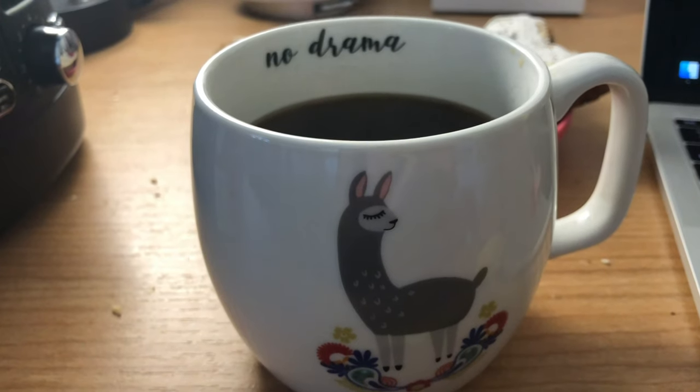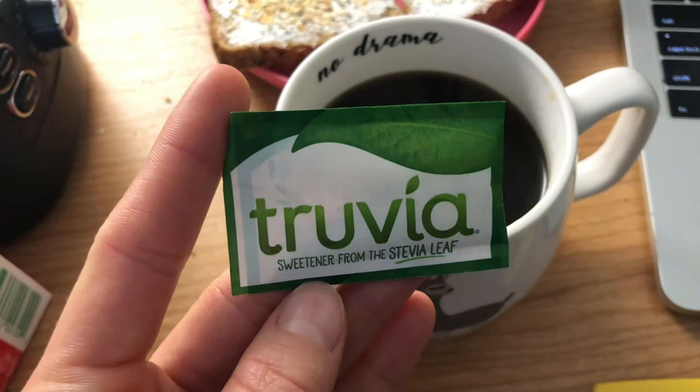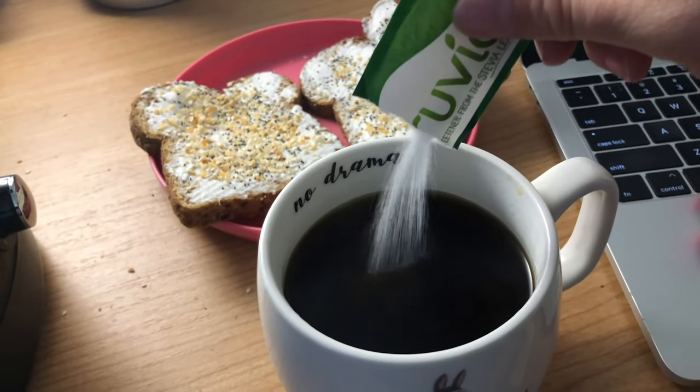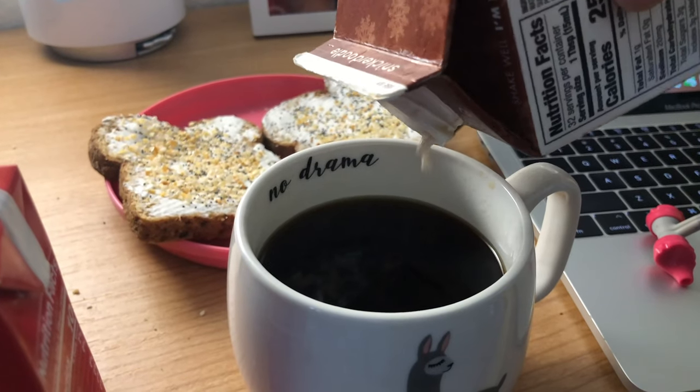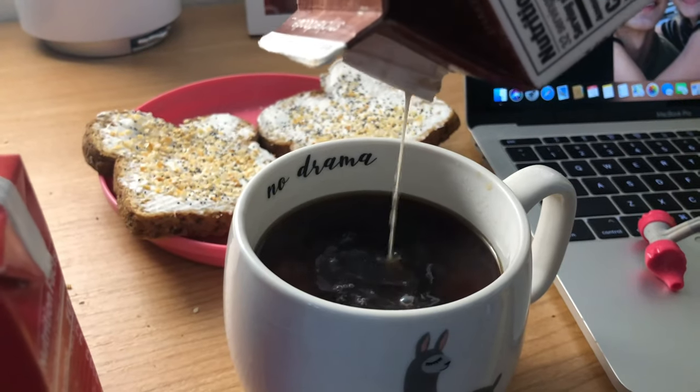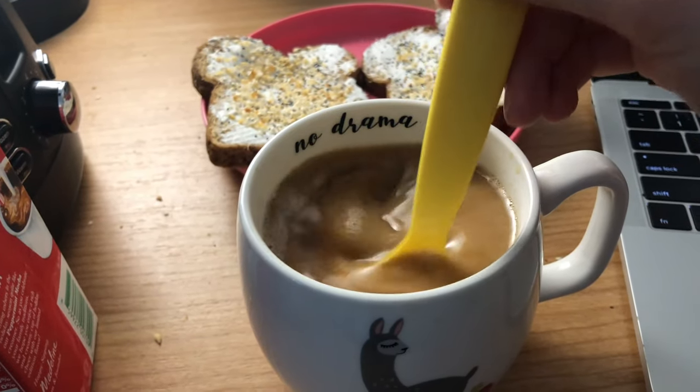And then I also had some coffee. I added some Truvia, which is a stevia sweetener, to the coffee, and then a little bit of creamer. I only had a little bit left of my oat milk creamer, so I added the rest of that, and then a little bit of this other peppermint mocha creamer. And stirred it all up.